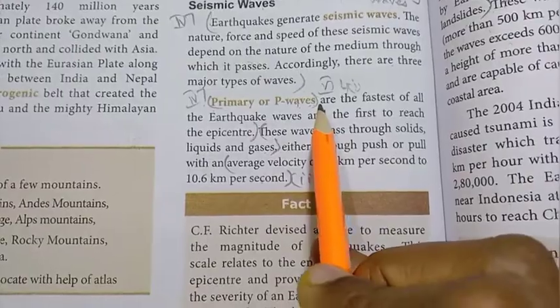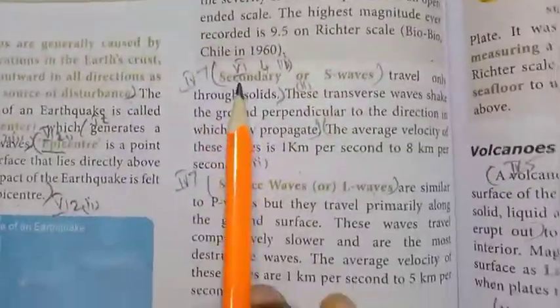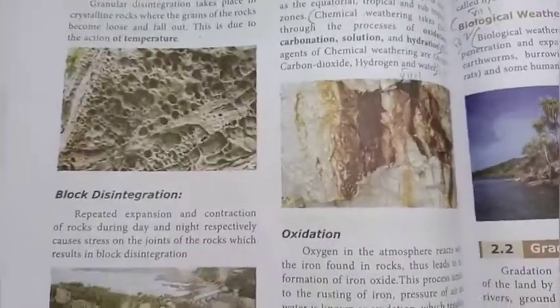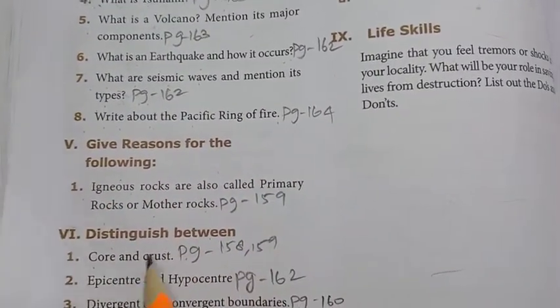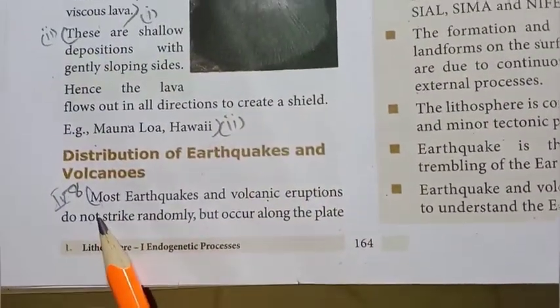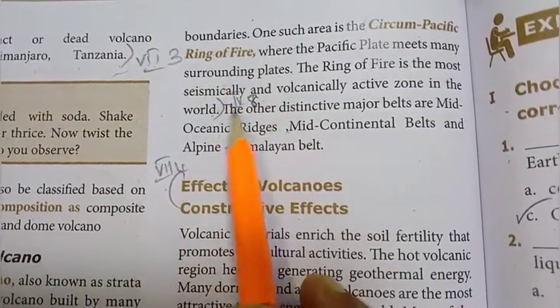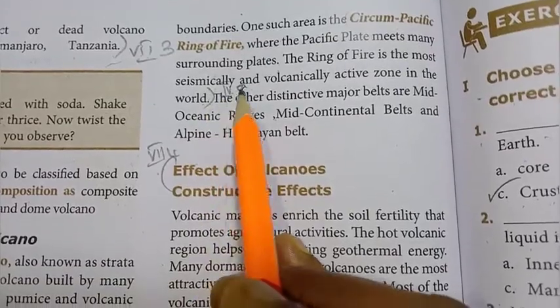The three major types of seismic waves are: primary waves, secondary waves, and surface waves. 8th question: write about the Pacific ring of fire. Page 164, under the topic distribution of earthquakes and volcanoes. Most earthquakes occur in the volcanically active zone in the world known as the Pacific ring of fire.